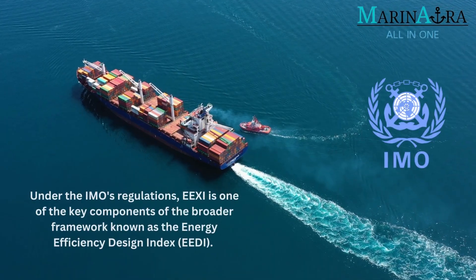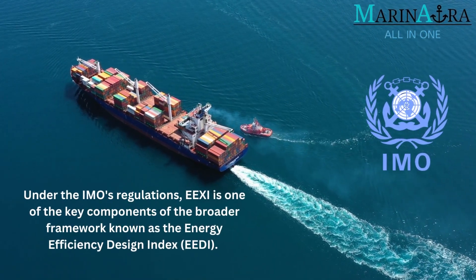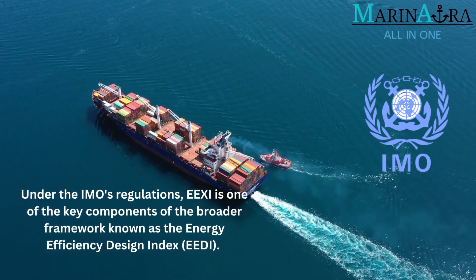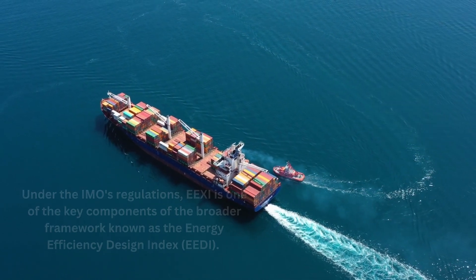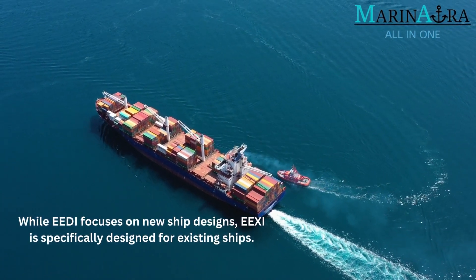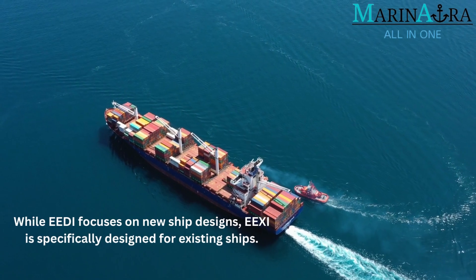Under the IMO's regulations, EEXI is one of the key components of the broader framework known as the Energy Efficiency Design Index, EEDI. While EEDI focuses on new ship designs, EEXI is specifically designed for existing ships.